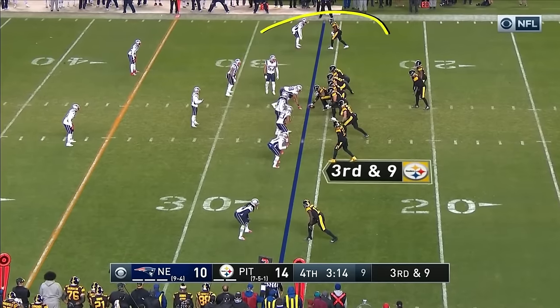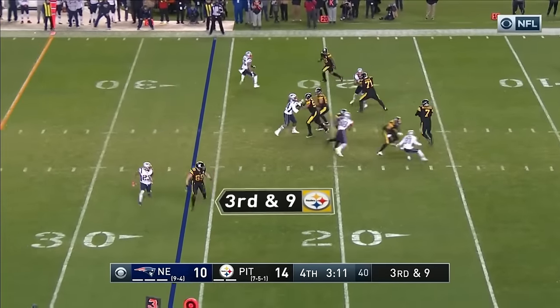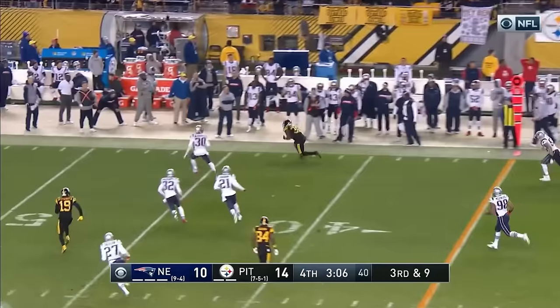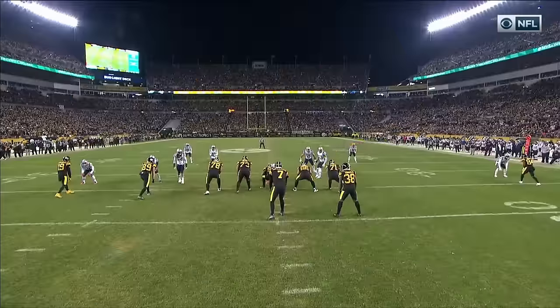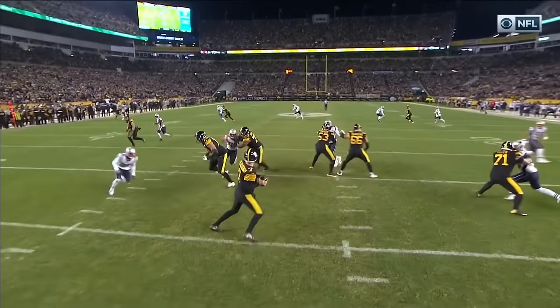Watch the safeties trying to double Antonio up here. Step it up, buy in time. Open! Caught by Samuels.